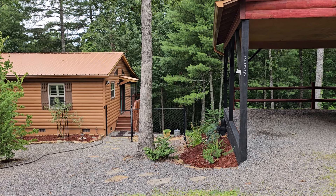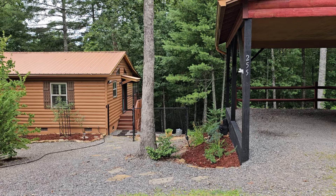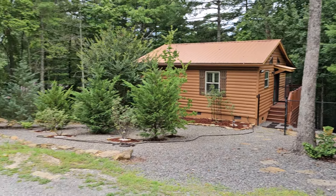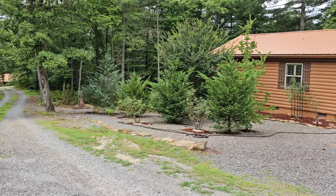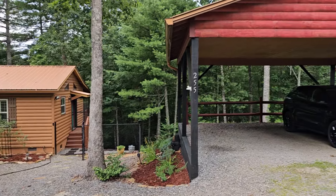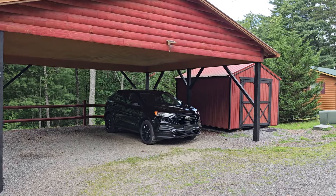We are here today at 255 Fern Forest Trail. This is in Fern Forest just outside of Murphy, North Carolina. Beautiful little cabin community. This home features a double carport and a good size she shed.